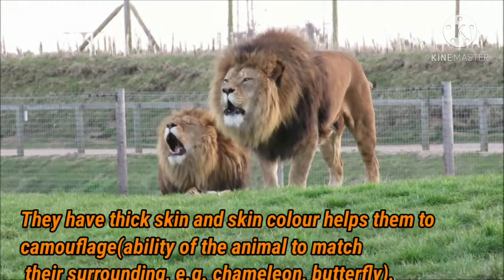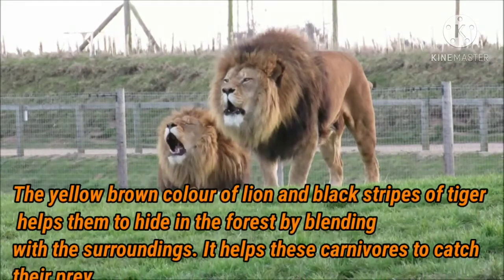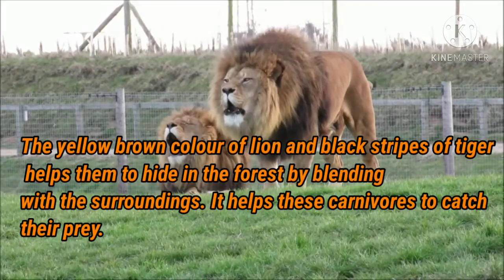Lions and tigers have brown skin color and black stripes on their body. This skin color helps them to blend with the surroundings and hide in dry grasses — this is called camouflage, which is the ability of animals to match their surroundings, just like the chameleon and butterfly. The yellow-brown color of the lion and the black stripes of the tiger help them hide in the forest and catch their prey.